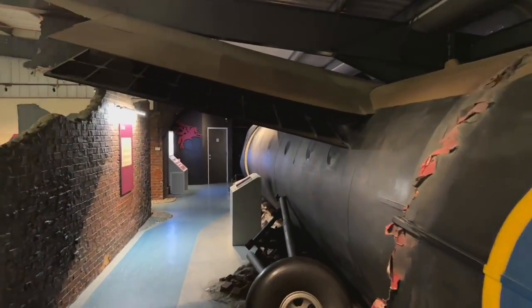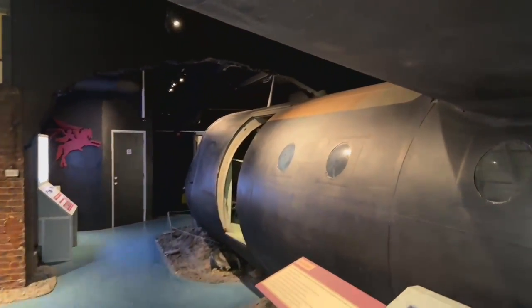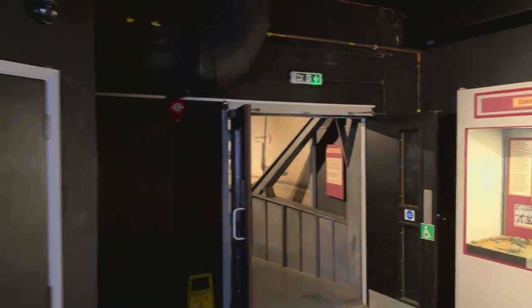Here we have the fuselage of another glider in the museum. I think this one's an Airspeed Horsa fuselage, and these were the gliders that transported a lot of troops on D-Day across to France. It probably wouldn't have been terrifying to be one of those, to be fair.